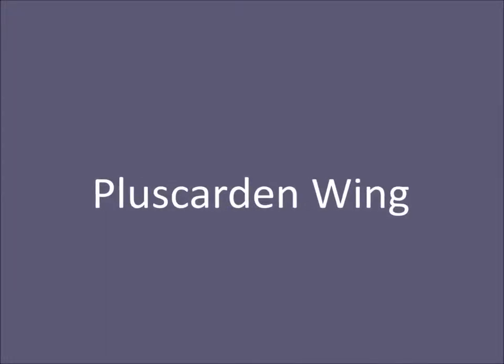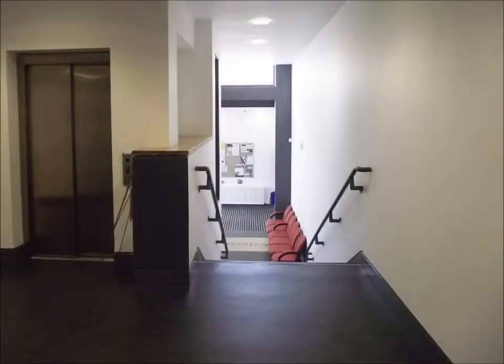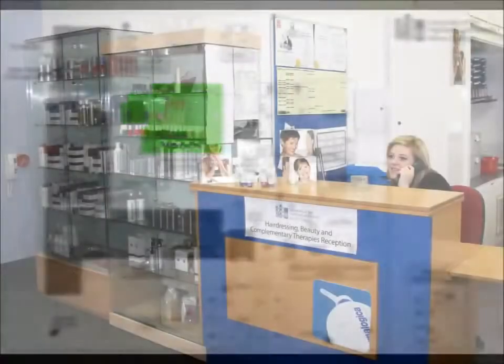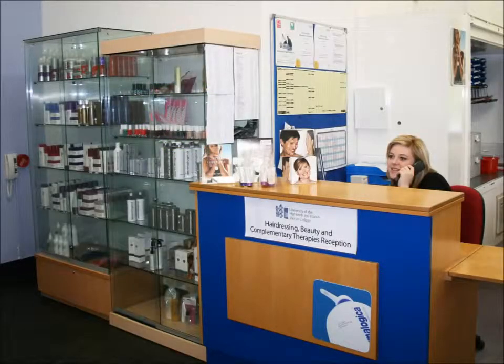A right turn before the LRC leads to a set of stairs down to the Plus Carden wing. The hairdressing, beauty and complementary therapies reception found here can take bookings for a range of treatments in the salons.